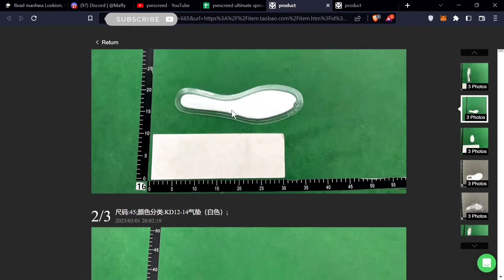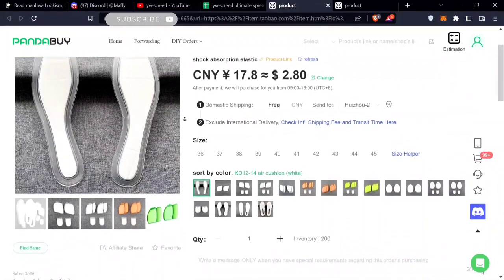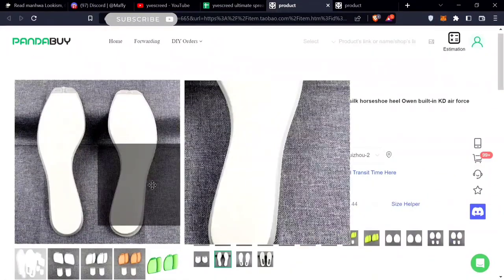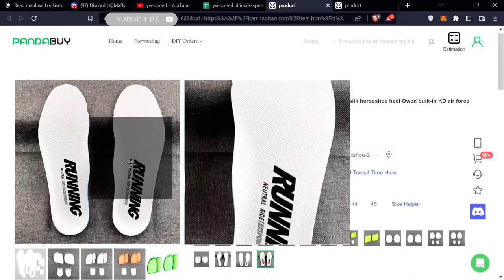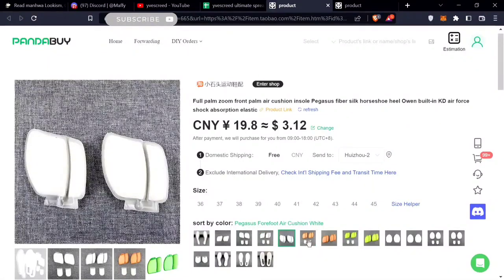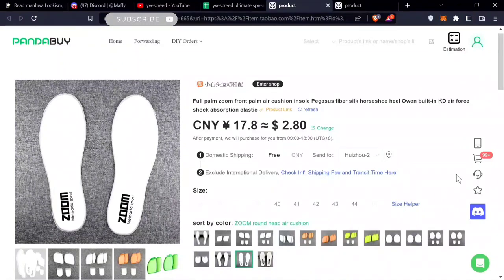These are zoom foam insoles — I'm actually going to do a video on these because I've already bought them. You put them under the insole of your shoes. If your shoes are uncomfortable, like Jordans, they make it 10 times more comfortable. The ones I'd recommend are going for $3. There are a few good options — avoid one or two that aren't proper. Don't get the really thick ones either since they'd make you uneven. The foam is really compressive and I'll do a full video on this soon.